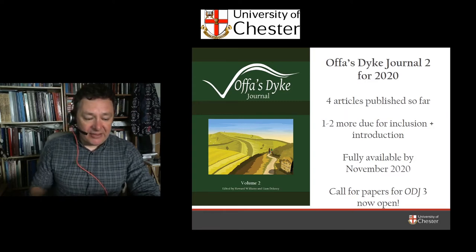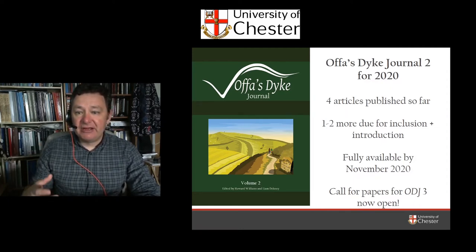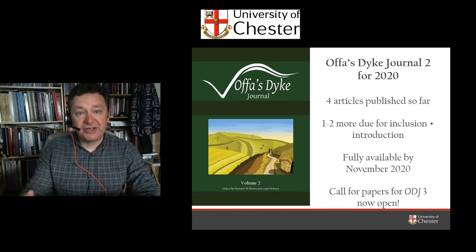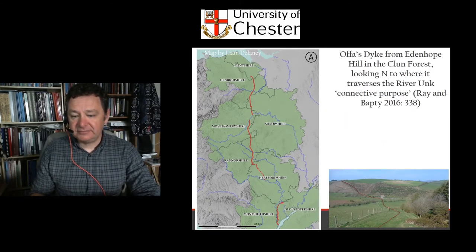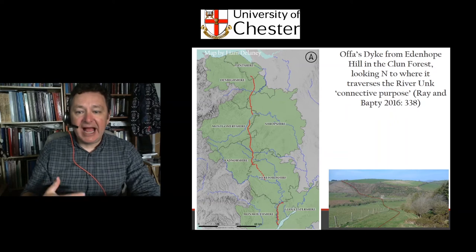Together we have produced a website, a set of events, and a concrete result in the form of a digital and physical journal providing students, scholars and interested parties with a resource for developing their research. This is a timely and pertinent topic, particularly following the publication of Keith Ray and Ian Bapty's 2016 book, Offa's Dyke: Landscape and Hegemony in 8th Century Britain, which has brought us into a new era of research on the monument.